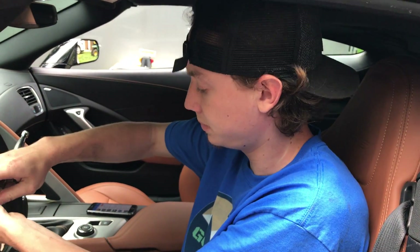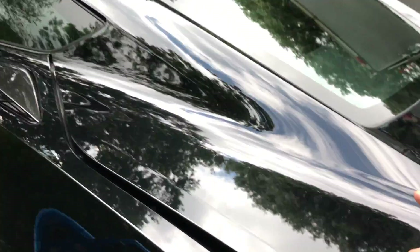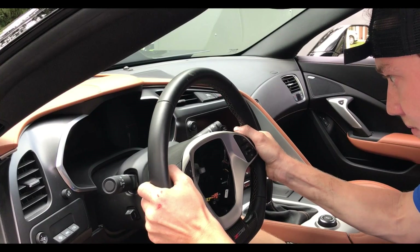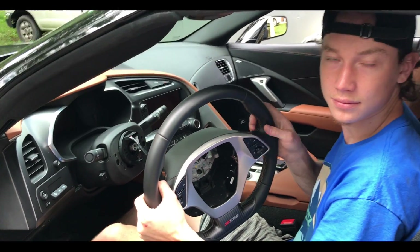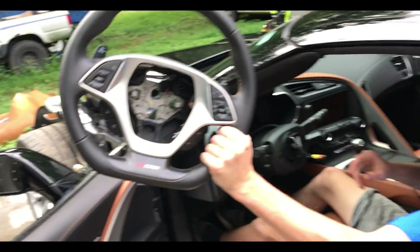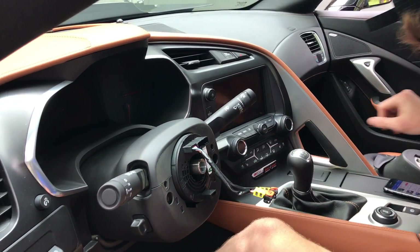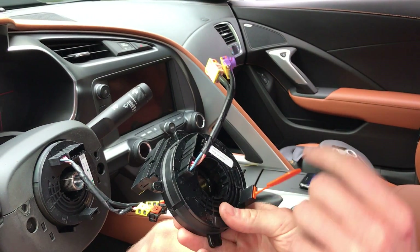We're going to go ahead and disconnect the battery — yes, of course, this is electrical stuff here. Battery's disconnected. Now the clock spring probably just comes right off, right? No, you have to unscrew it. As you can see, this new one right here, there looks like there's four screws all the way around.